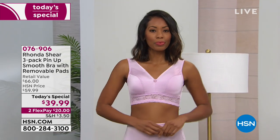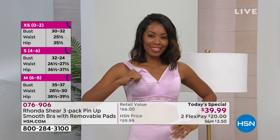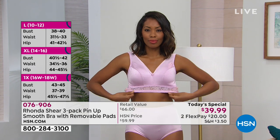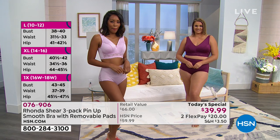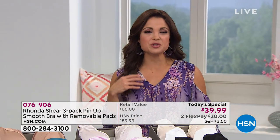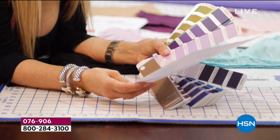Sizing is extra small through 3X. Rhonda likes you to shop your top — whatever size top you normally wear, even if you're a C cup, don't worry about your cup size, just get your top size. There are five different colorways, and within each you get three different colors. We're also celebrating International Women's Day, a huge day around the globe, and here at HSN that means celebrating our female entrepreneurs.